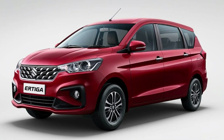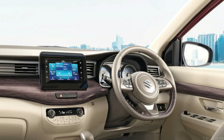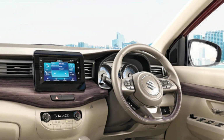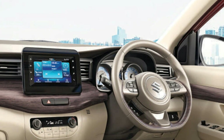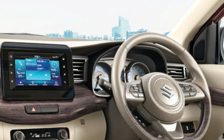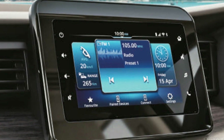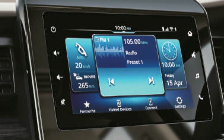Talking about the interior features of the Ertiga, it comes with tons of comfort and convenience features. These include a color TFT MID instrument cluster, height-adjustable driver seat, chrome finish on various parts, automatic air conditioning, rear defogger, smart key with keyless entry, air-cooled twin cup holders, and power and tilt steering with day and night adjustable IRVM.